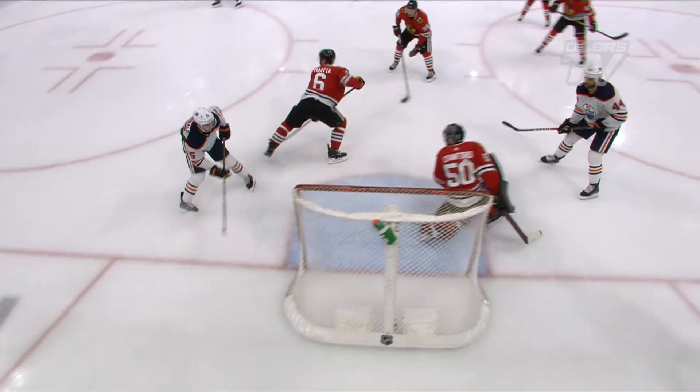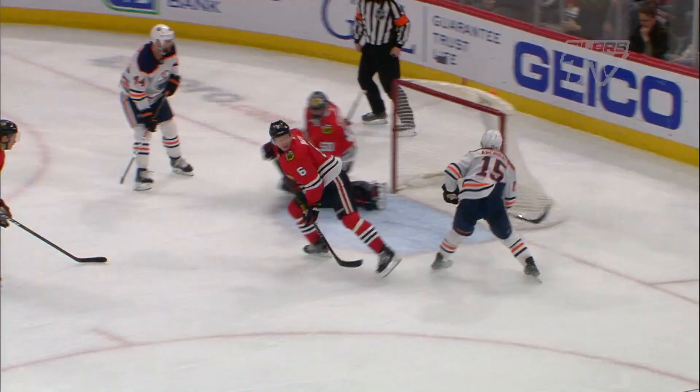Near the Oilers bench. Kassian brings it in with Archibald. Kassian waits — still has it for Archibald, he scores! Josh Archibald!